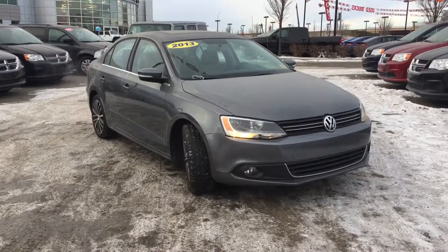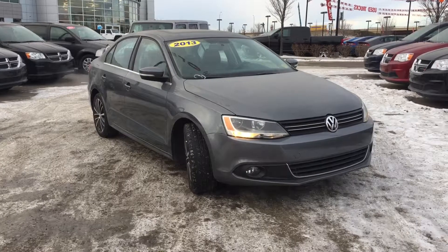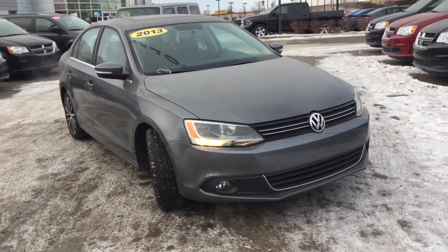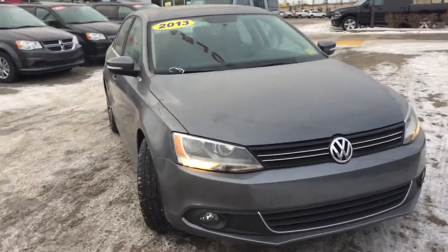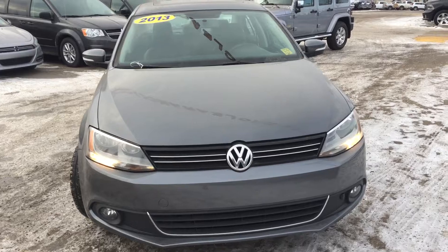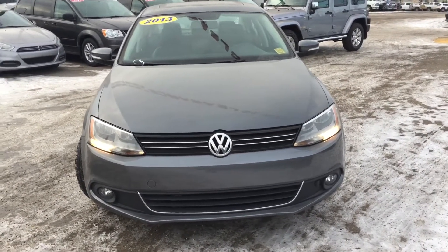Hey everyone, it's Megan with the Crosstown Auto Center. Today I'm going to take you for a walk around this 2013 Volkswagen Jetta 2.5 Highline. It's painted in a platinum gray metallic, and under that hood you're going to find a 2.5 liter five-cylinder engine paired up with a five-speed manual transmission.